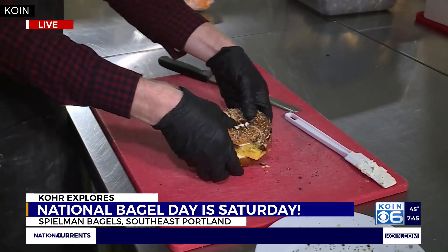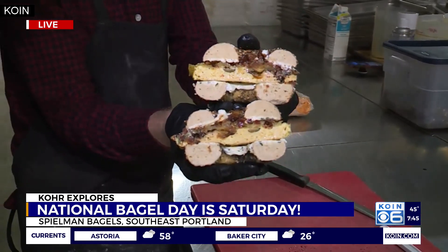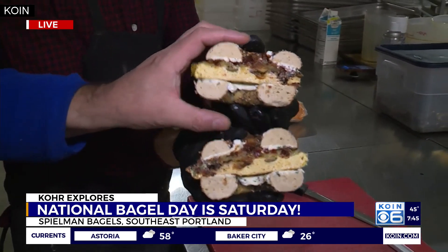Look at that. Gotta have the bacon. Oh my gosh. I'm not just going to sit here and look at that. Oh my God. So good. Jordan, that is delicious. Way to start the day. That's a breakfast of champions right there. I'm going to keep my mask down so I don't smell like bagels inside my mask all day.